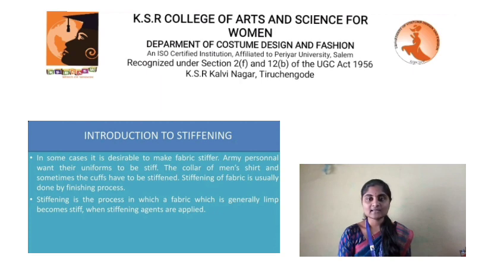Stiffening — in some cases, it is desirable to make fabric stiffer. Army personnel want their uniforms to be stiff. The collar of men's shirts and cuffs sometimes have to be stiffened. Stiffening of fabric is usually done by a finishing process. Stiffening is a process in which a fabric that is generally limp becomes stiff when stiffening agents are applied.